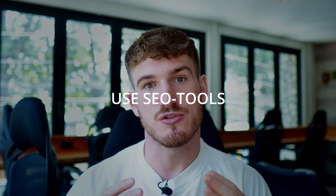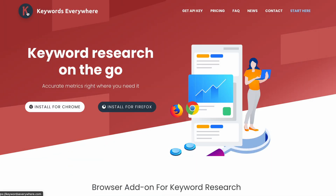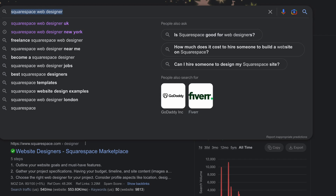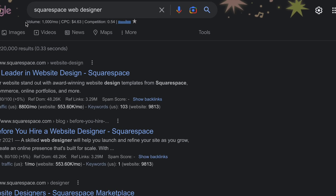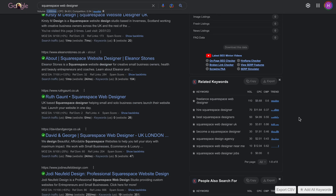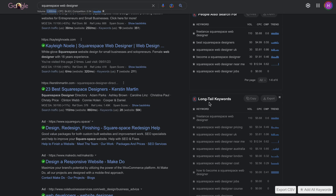Thirdly, you can use SEO tools. The first one I like to use is Keywords Everywhere. Ten dollars worth of credits easily lasts me three months, so it's a fantastic tool. When you type in any term on the internet you can see the search volume — for example, a thousand people per month search for 'Squarespace website designer'. It also shows you related keywords and long tail keywords, which is a great way to iterate and find other terms you could rank for.